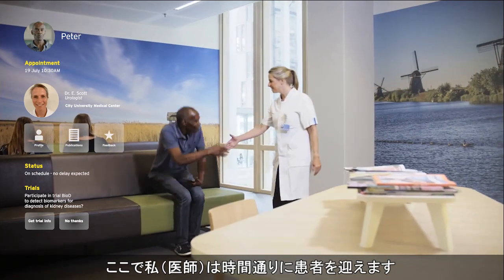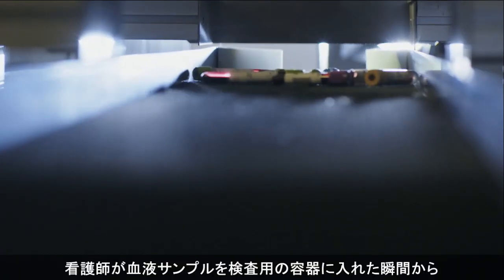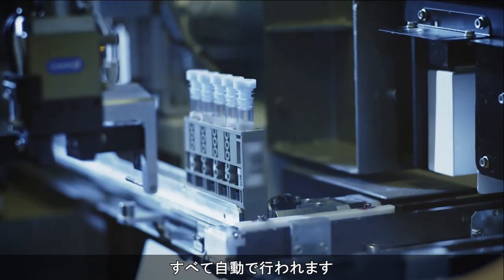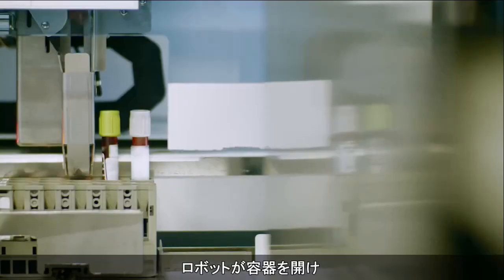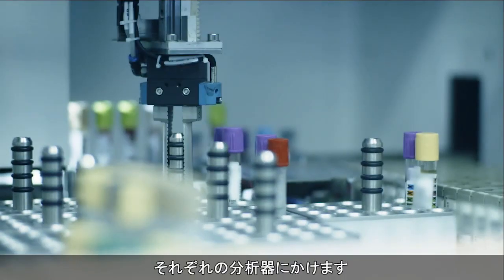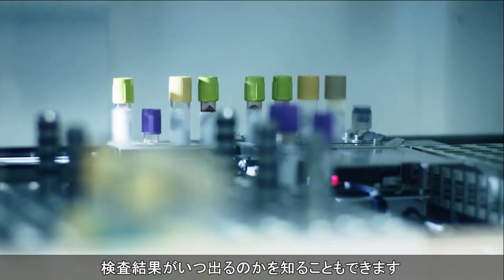Right on time to welcome my patient. From the moment I've digitally ordered a blood test and the nurse has placed samples to be tested in the tube post, everything is fully automated. Our lab implemented a robot for opening the tubes and sorting them for the different analyzers, allowing me to track and trace where the samples are and when to expect the results back.